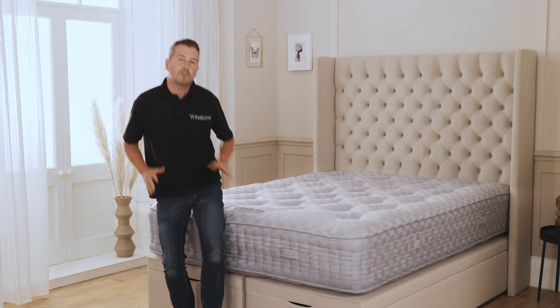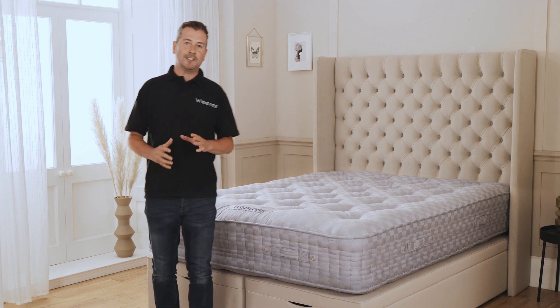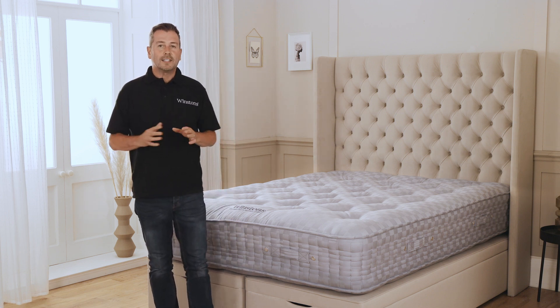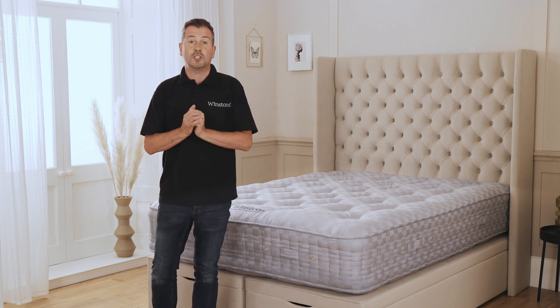Hello, my name is Reece and I'm a mattress expert at Winston's Beds. I have over 16 years of experience in the bed industry. Today I will talk to you about the Winston's number one mattress, but first let me tell you a little about Winston's Beds.